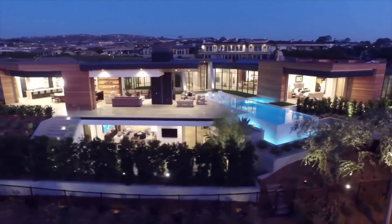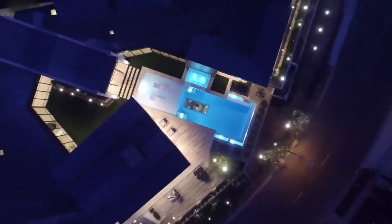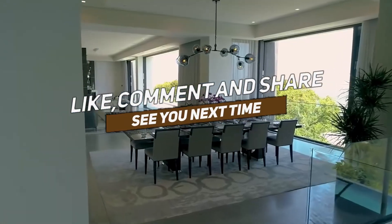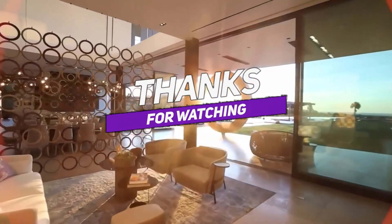This concludes today's video on the 10 most expensive hotel rooms in the world. Ever been to any of the hotels on this list? Let us know in the comments below. If you enjoyed this video, please don't forget to leave a like and subscribe. This has been Luxury Logic — thank you for watching.